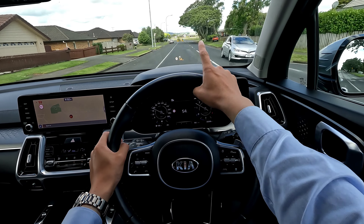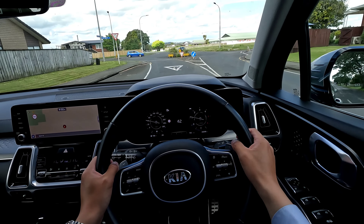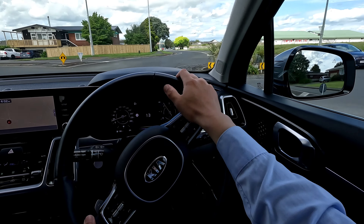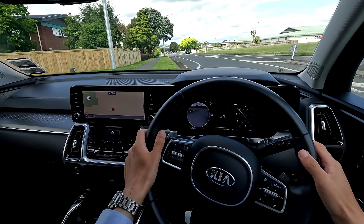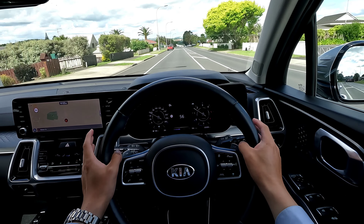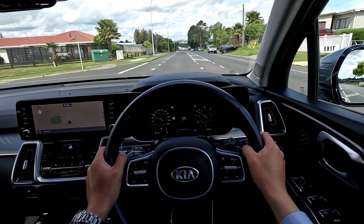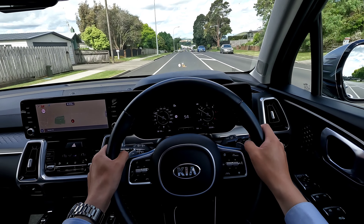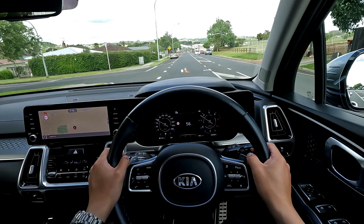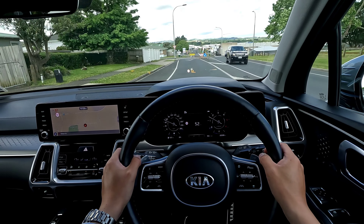As you can see on the heads-up display — it may be a little hard to pick up on camera — it also displays things like speed limit assistance, so you get a lot of useful information. On the road, the diesel noise is okay. Obviously you are going to notice it compared to a petrol vehicle, but as long as you're not accelerating really hard the noise level is acceptable for what this vehicle offers.